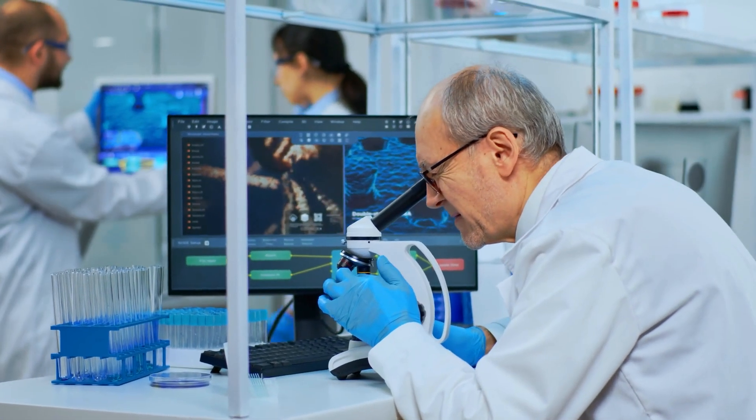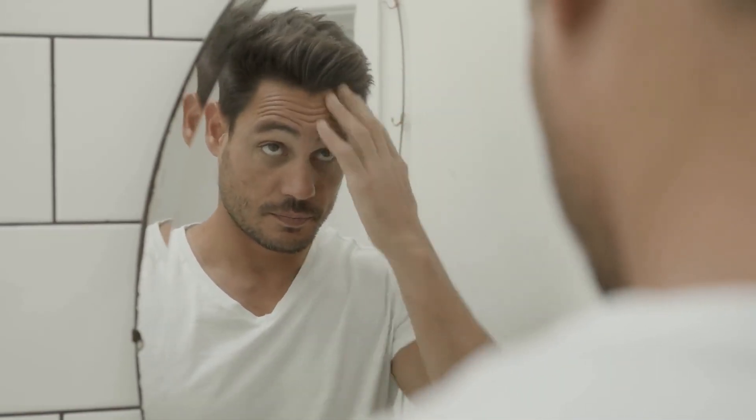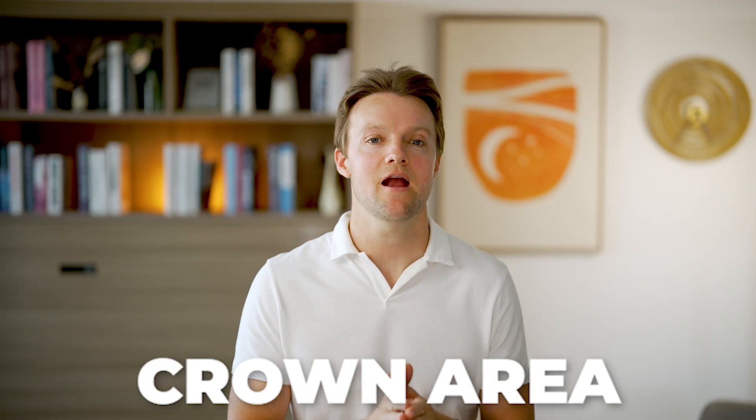The result is a revitalized hair follicle that can escape the vicious cycle of miniaturization. So that's the theory at least. But is there actually any hard evidence to back up this theory? Well, the answer is yes. Scientists have found that men with hair loss have poorer blood flow in the balding compared to the non-balding areas of their scalp, whereas men with healthy hair have the same amount of blood flow throughout the entire scalp.